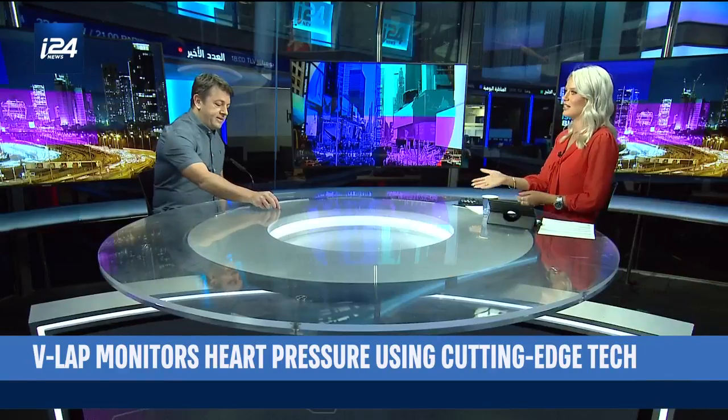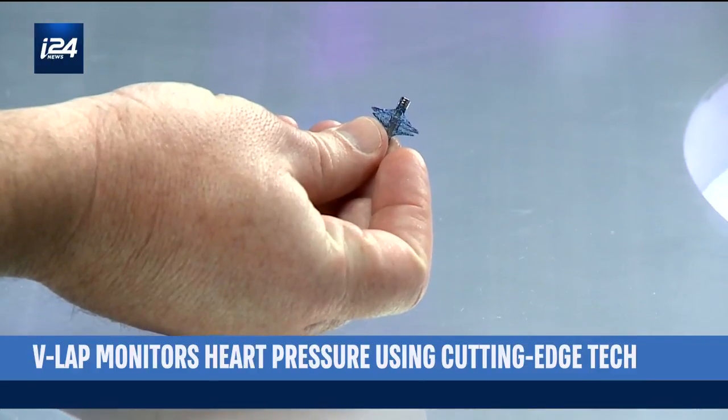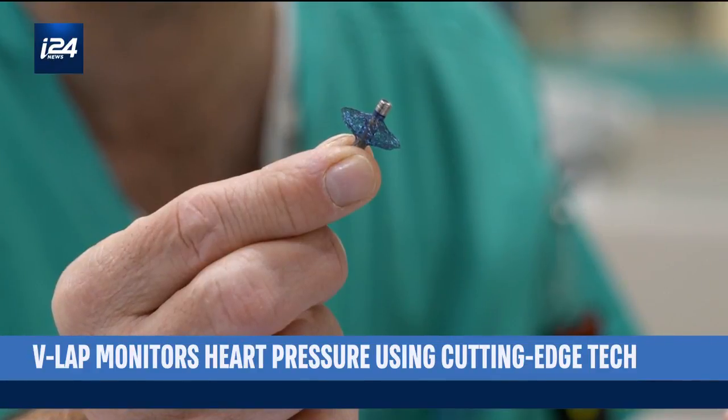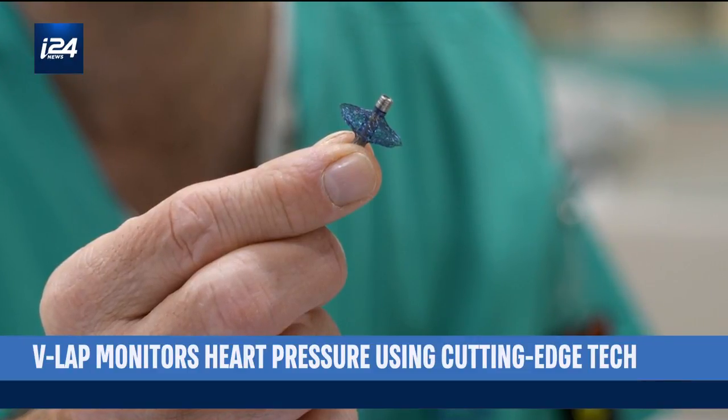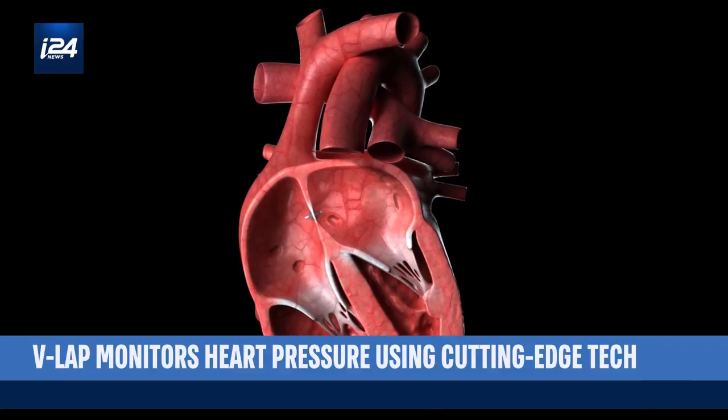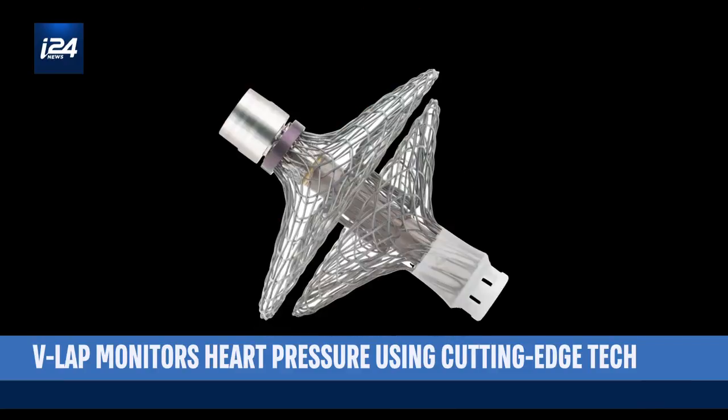Just pick it up so our viewers can see it on scale to your hand. That is a tiny, tiny little device, and that's the computer that's inserted. You have a computer inside the heart, and this technology is the only one in the world — the first in the world that can communicate accurate data from deep inside the heart.